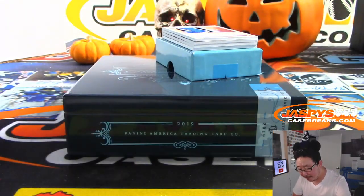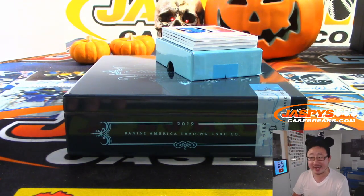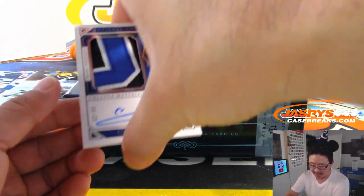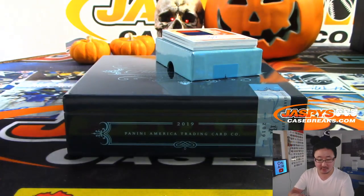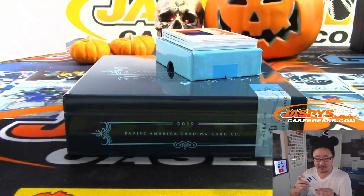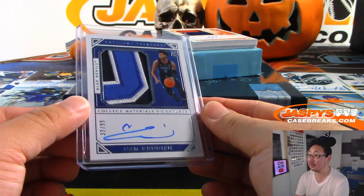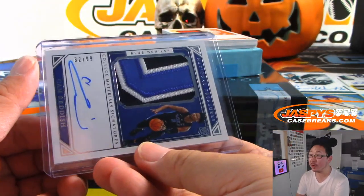We've got a Blue Devil — three-color patch and autograph, out of 99. Cam Reddish — nice Cam Reddish. Tenth overall pick. That's a good-looking patch right there, 32 out of 99.